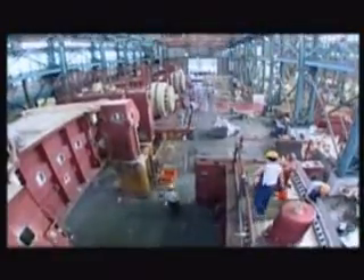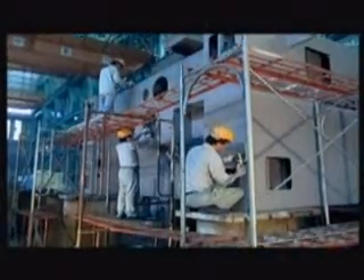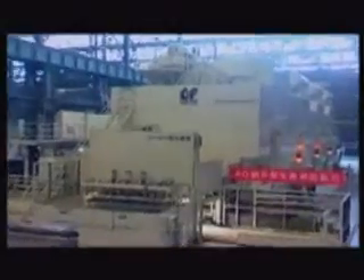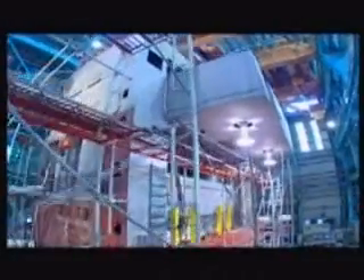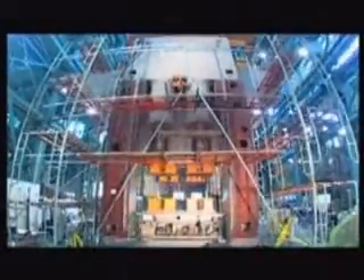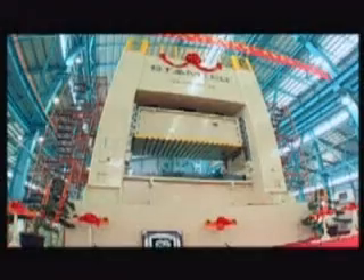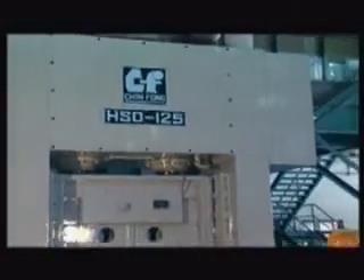Chinfon Stamtec offers a challenge to stand out and defy our limits by providing our customers with high-precision automated machining centers, product development and improvement, straight-sided presses with accuracy and user-friendliness.